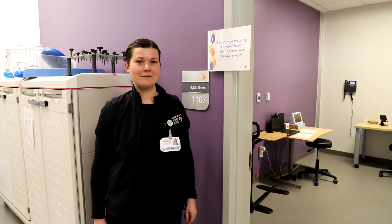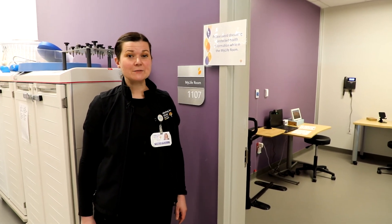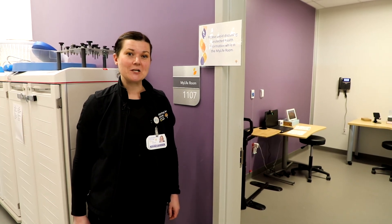I hope you enjoyed the tour of the MyLife room today. If you're a patient here and you think any of this equipment might benefit you, please reach out to your care team and they can help you get an appointment scheduled to come down and check it out.